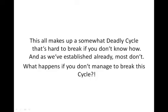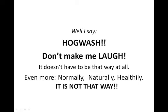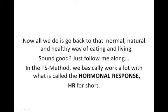What happens if you don't manage to break this cycle? Quite easily — you will slowly but surely get fatter and fatter and unhealthier as the years go by. Diabetes and an early death lie down that path. Some even say that's just a part of getting older. Well, I say to that — hogwash. It doesn't have to be that way at all. Normally, naturally and healthily, it is not that way. Now all we do is go back to that normal, natural and healthy way of eating and living.